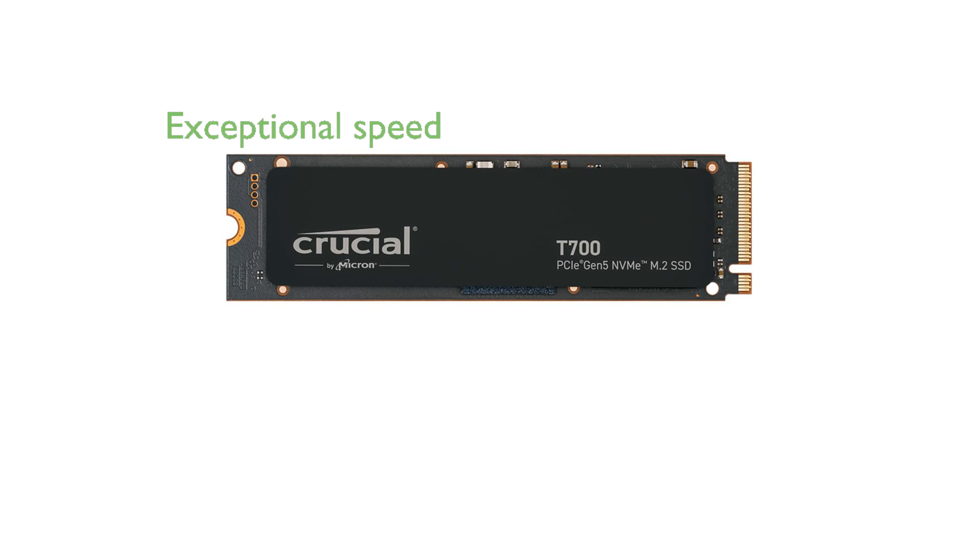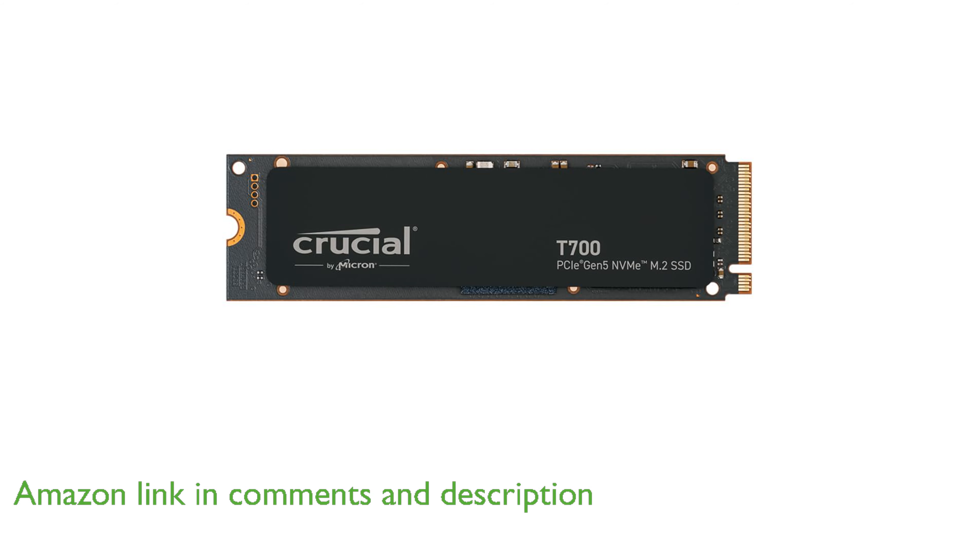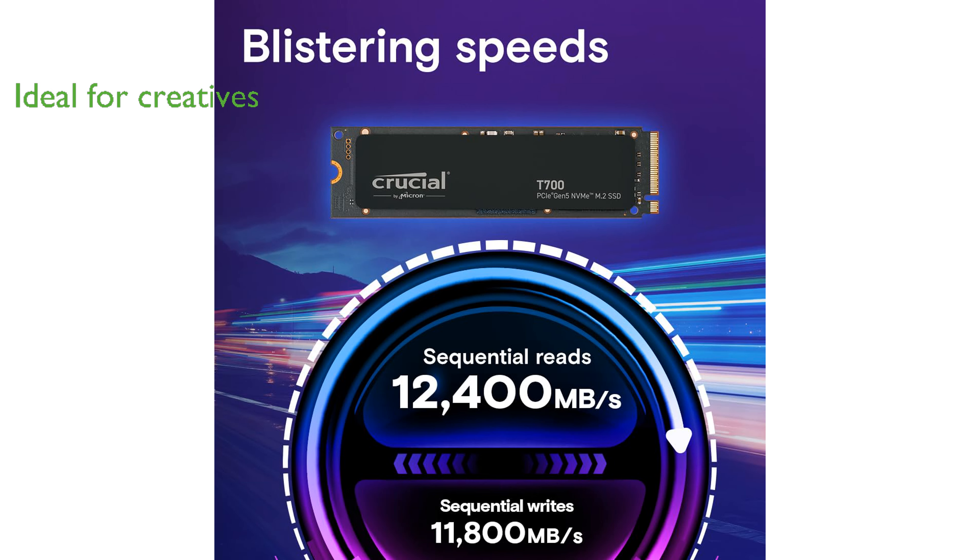The Crucial T700 1TB NVMe SSD is designed to deliver exceptional speed, with sequential read speeds reaching up to 11,700 MB per second. This solid-state drive is ideal for gamers and creative professionals, offering a significant boost in performance for tasks such as gaming, video editing, and 3D rendering.